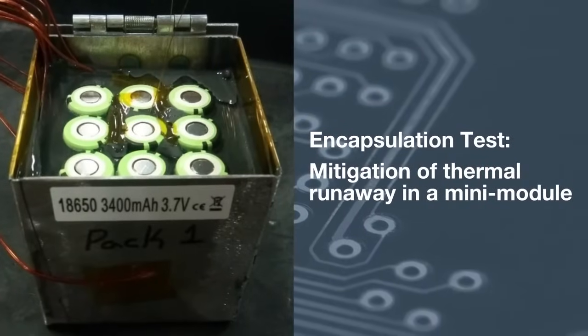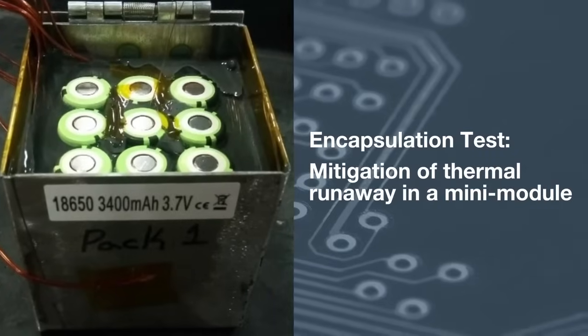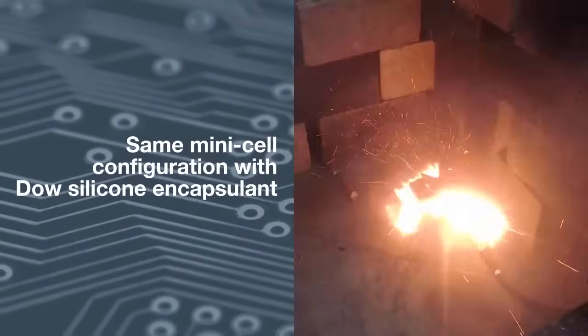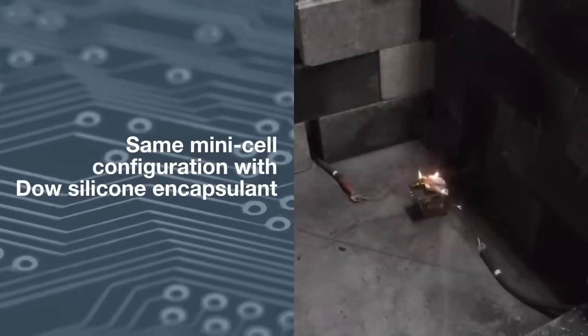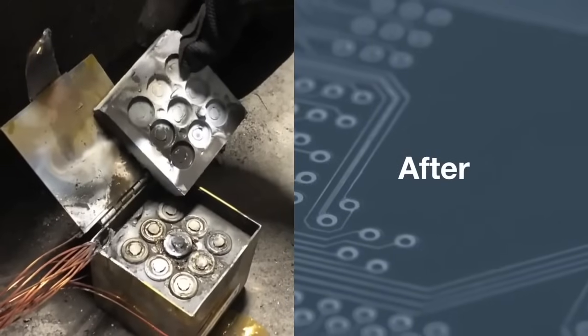In the next test, we create the same mini module configuration filled with a Dow silicone encapsulant. The center cell is again overheated to the point ignition occurs. In this test, though, notice there is no additional cell ignition. The center cell electrolyte solution quickly extinguishes and the adjacent cells remain intact, signifying success.